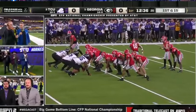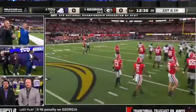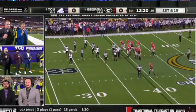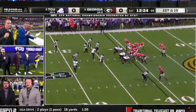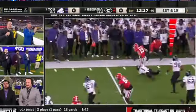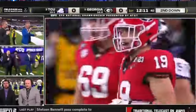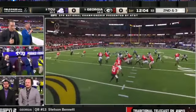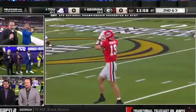Three penalties already in two drives here at the national championship. First and 15 ball on the 39. Kendall Milton in the backfield — play action, Stetson takes his time, third read screen to Brock Bowers in the open field. Gain of 14! We talked about how they didn't get Brock Bowers involved early last week; they wanted to definitely do that this week. They go back to the drawing board, they know what they need to do.